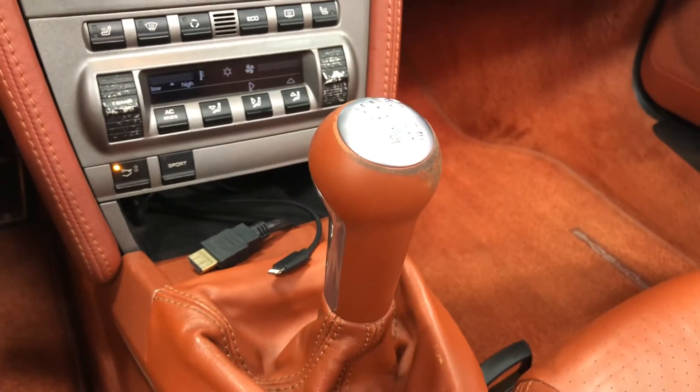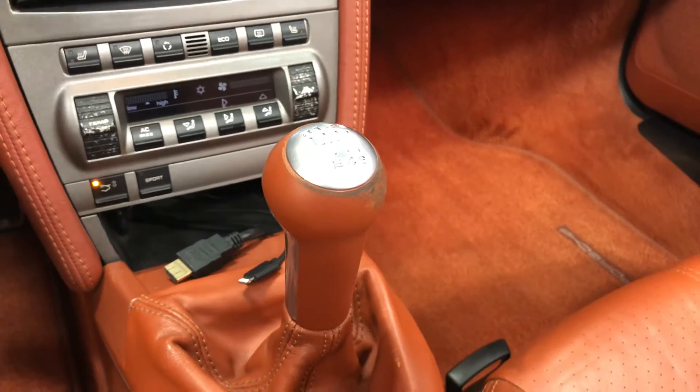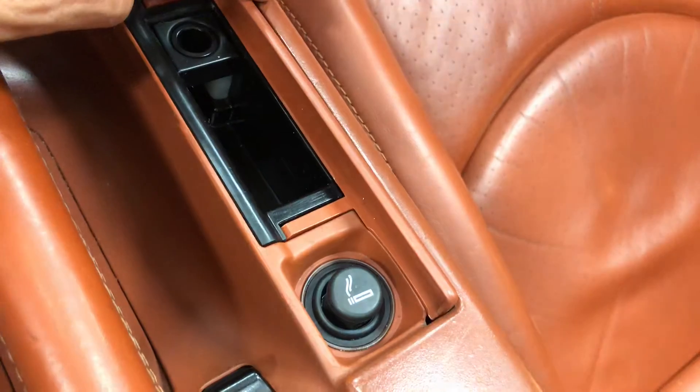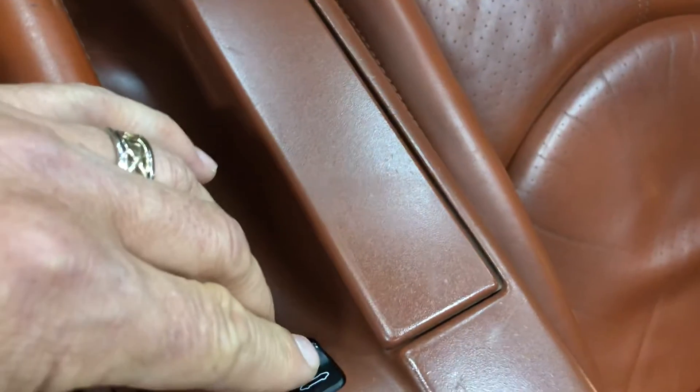Six-speed manual transmission instead of the five that would be in a non-S. And in here is your ashtray — or we'll call it our cell phone charger. This is the button for the top.